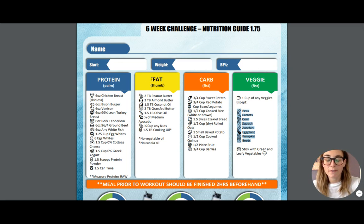Your protein is going to be about the size of the palm of your hands. The fats are going to be the size of your thumb, and a carb is going to be the size of your fist. We really want to pay attention to our serving size of all of these.